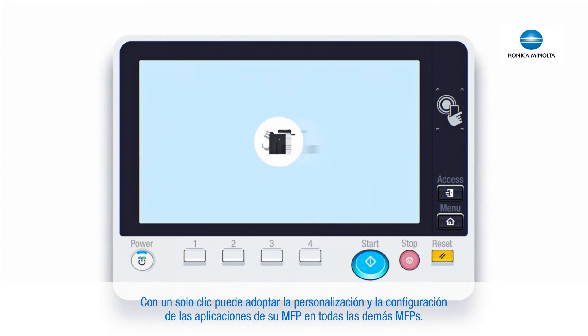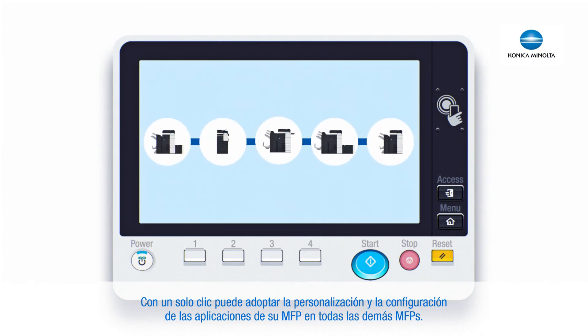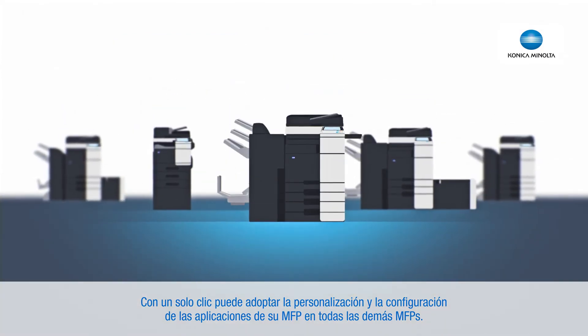With one click, you can adopt your MFP customization and application setup on all of your MFPs.